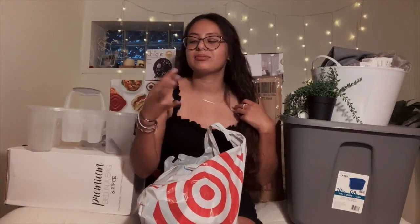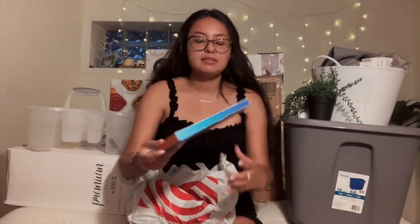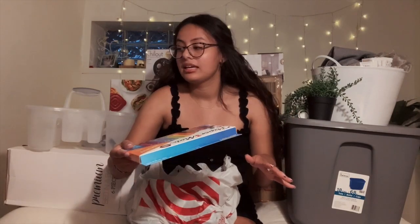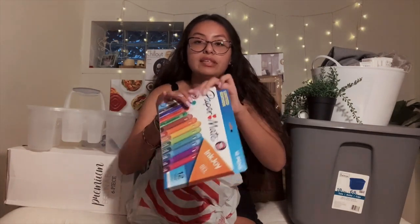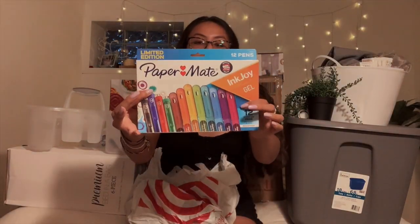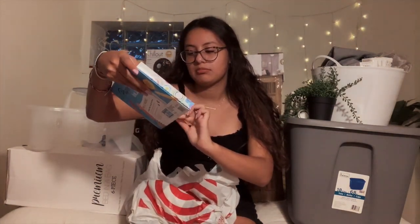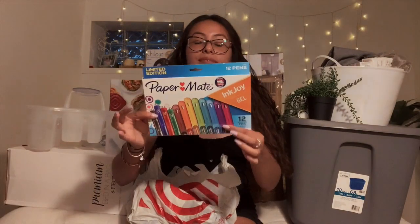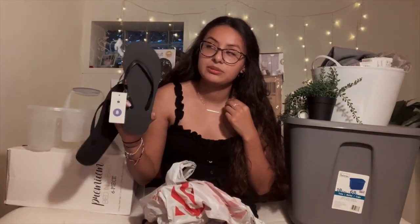I have so many pens, you guys don't even know. I got these 12 Paper Mate Inkjoy gel pens, the 0.7 gel pens — these were only 10 bucks. They would run for 20 bucks if it wasn't back-to-school season. Then I got some shower shoes because we have communal bathrooms.